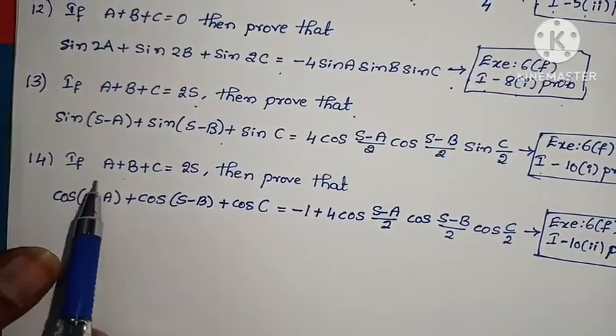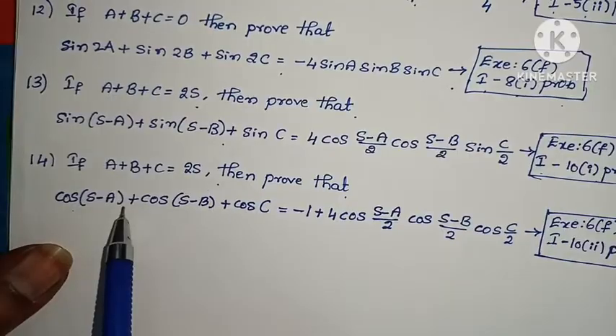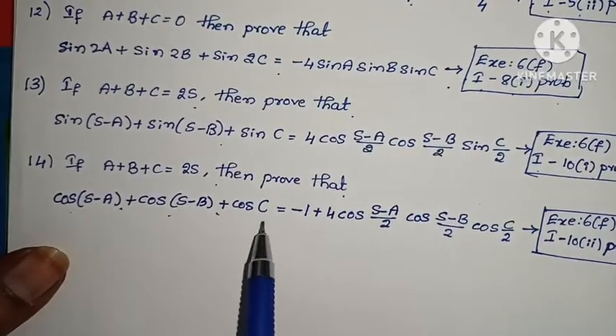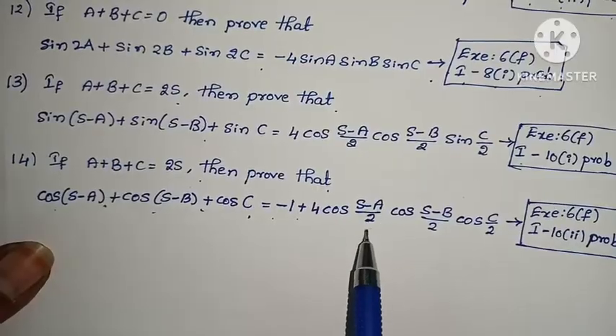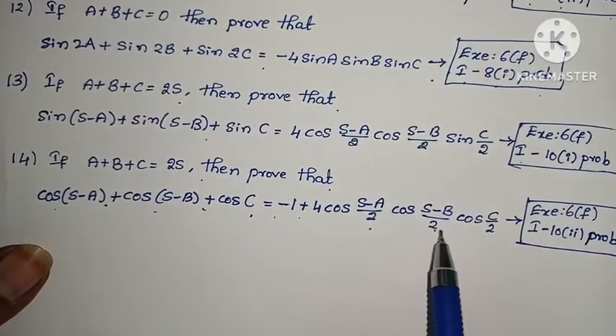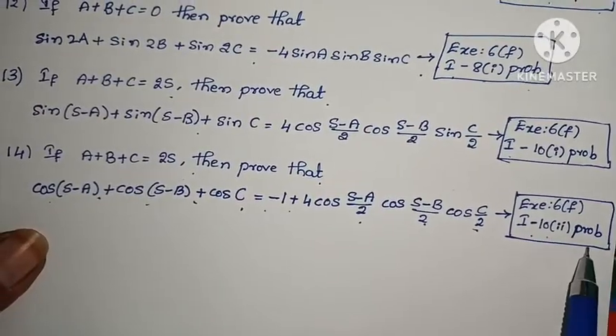Fourteenth problem: If A + B + C = 2S, prove that cos(S-A) + cos(S-B) + cos C = -1 + 4·cos((S-A)/2)·cos((S-B)/2)·cos(C/2). Exercise 6F, Law 1, Roman numeral X, second problem.